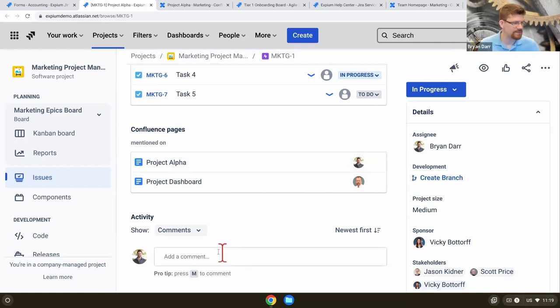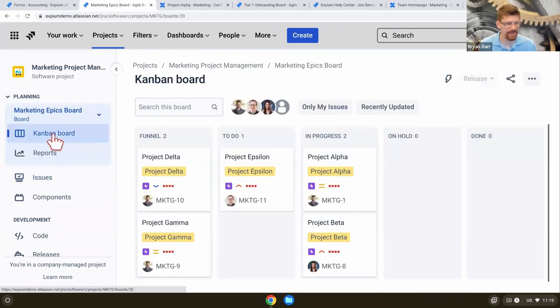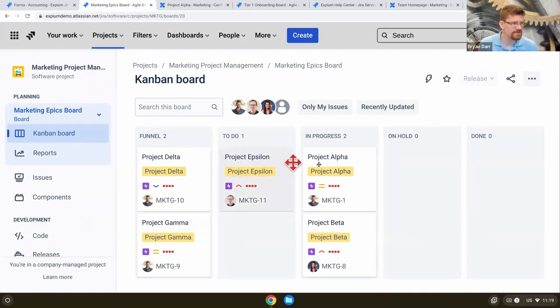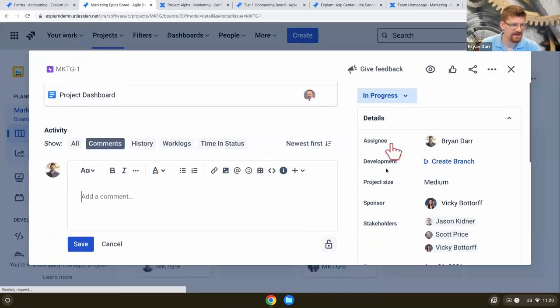I can also have conversations around this project. Let me zoom out just a level and look at many projects, because obviously we're not just working on one. Just like in Jira Work Management, I've got a board here where I can see all of our projects — funnel, to-do, in-progress, on-hold, and done. This helps us not take on too much work. That's the whole point of a Kanban board — limiting work in process. If we're doing six projects we're probably not doing any of them particularly well. Here's my Project Alpha, and as soon as it's done I can slide it over to the done column.